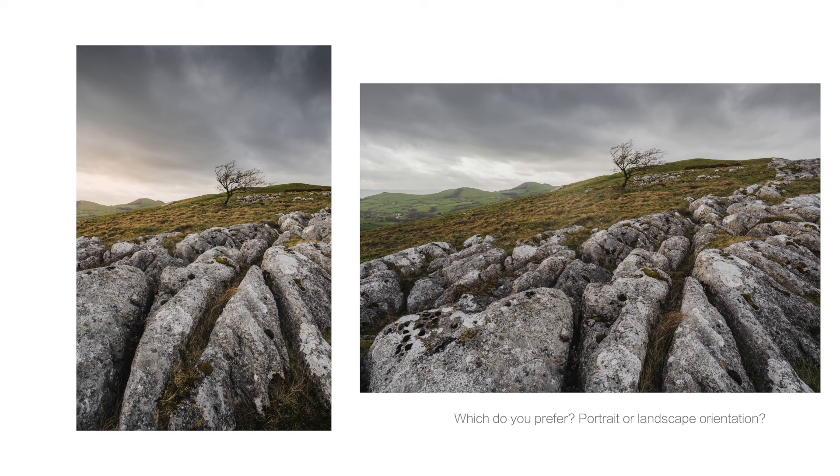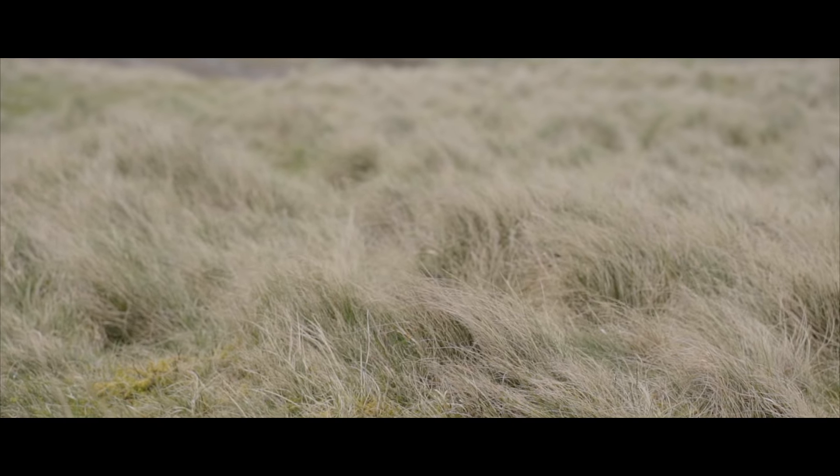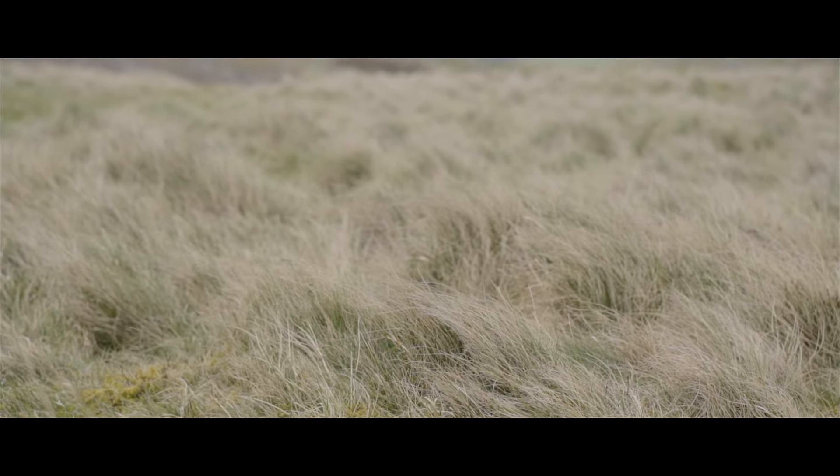So let me know which shot you prefer — the landscape or the portrait? I think the landscape one has potential but needs different light, and I like the composition of the vertical orientation because of those leading lines. Let me know in the comments below which you prefer.